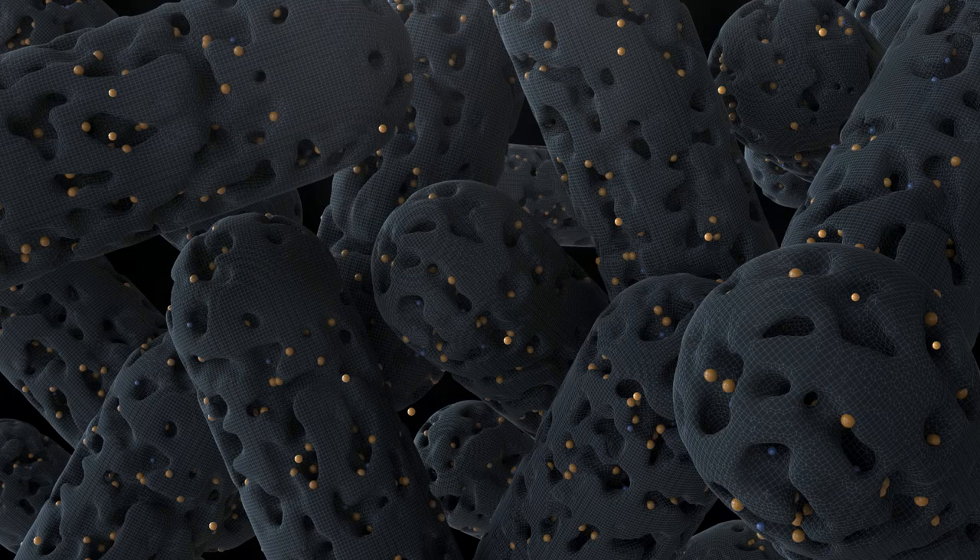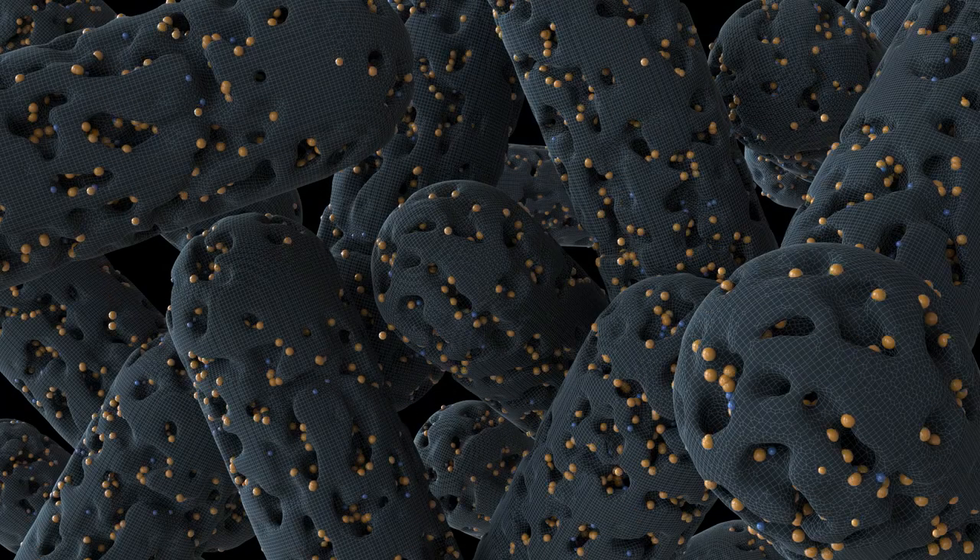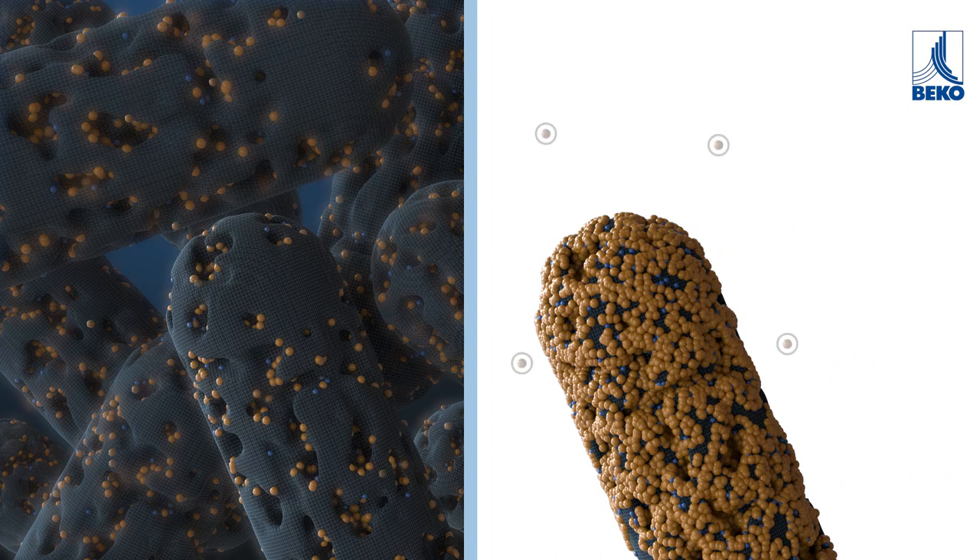Activated carbon adsorbers bind oil vapor to the activated carbon surface and therefore reduce the oil vapor content within the compressed air.